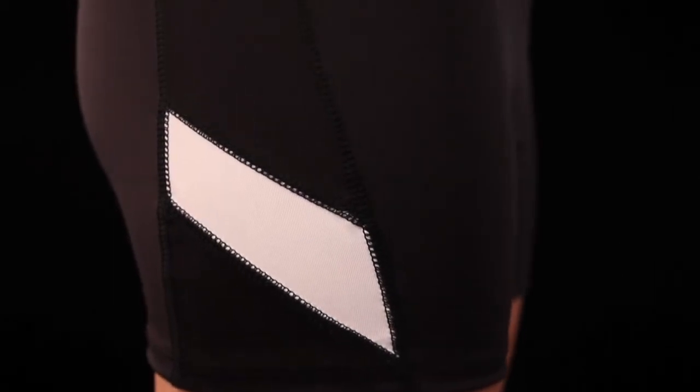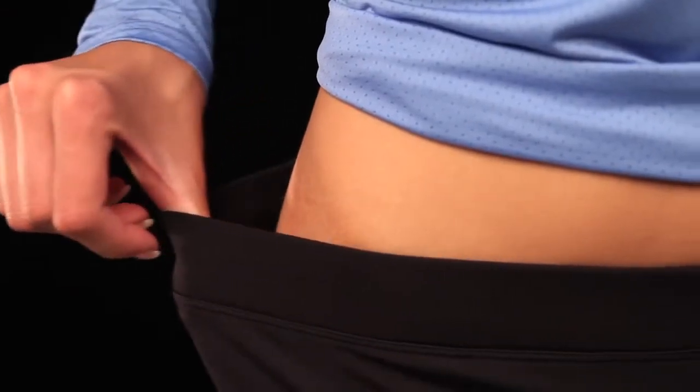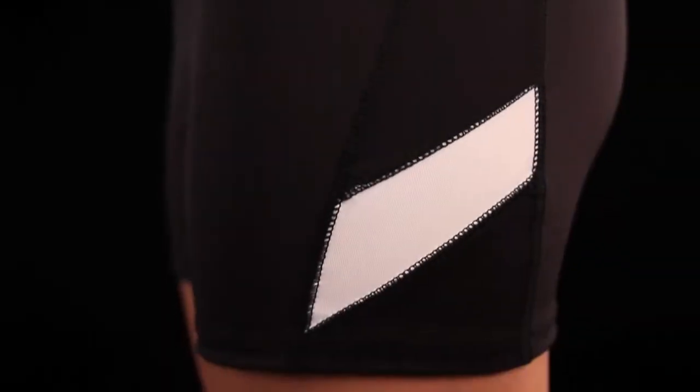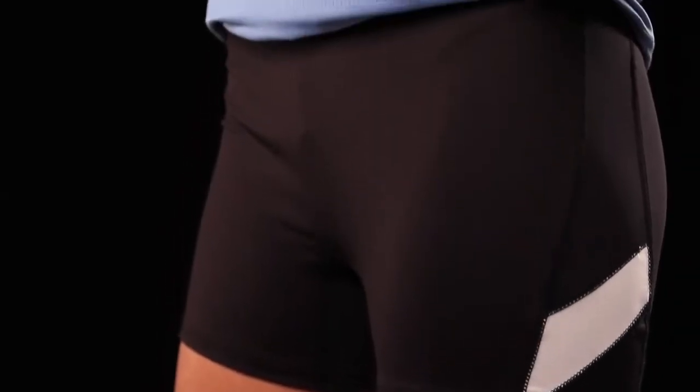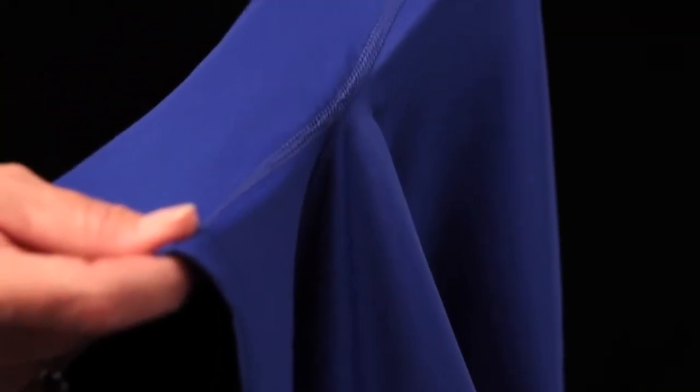The stride short provides moisture management and is odor resistant. It has a low rise and a wide waistband for a secure fit and comfort. For additional comfort, the stride short has flat-locked seams and softer thread to reduce chafing. It has no front seam and a u-shaped gusset for increased comfort.